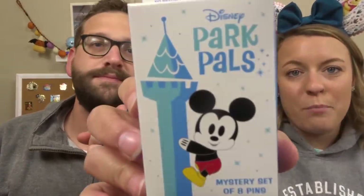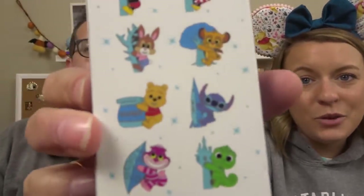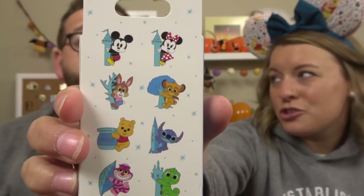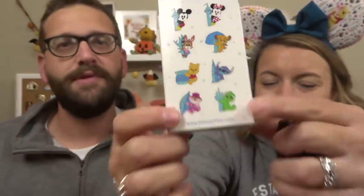We have two more random boxes. We have one more of the Park Pals, which we have opened these before. What were you trying to get? I still want Pooh in the honey pot. I also think Simba is really cute because he's hugging the Tree of Life. Those would be the two I really want. So far from previously opening these, we have Pascal, which is one we really wanted, and we also got Cheshire. Of course, because we always have to get Cheshire.